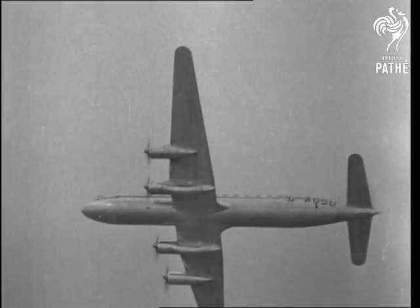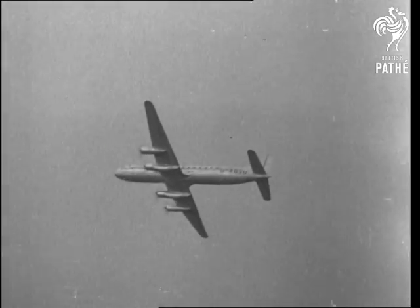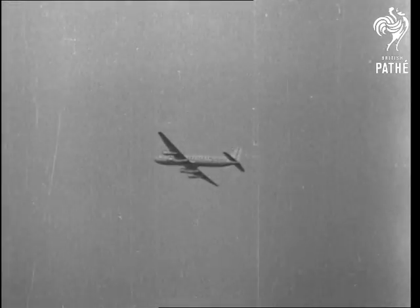America bids to circle the globe with civil air routes. The Avro Tudor II is Britain's answer.